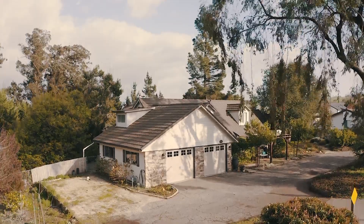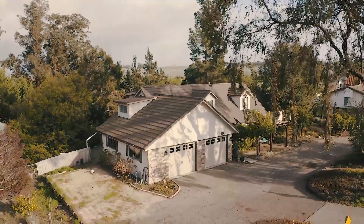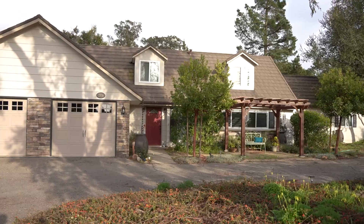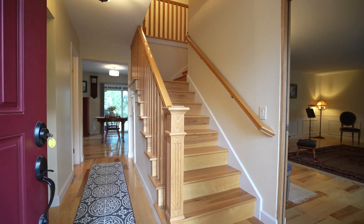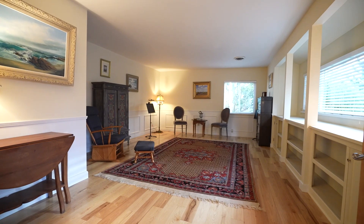Welcome home to one of the most sought-after neighborhoods on the central coast. 2376 Glacier is quite unique in that it feels like a large cottage home with its warm tones and layout. When you walk inside the home, you will be captivated by the beautiful wood floors throughout.